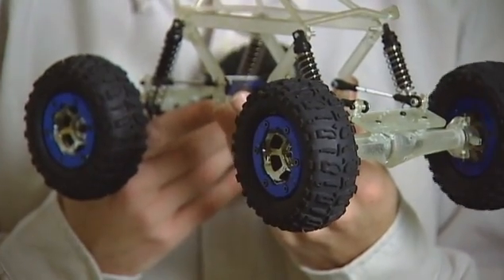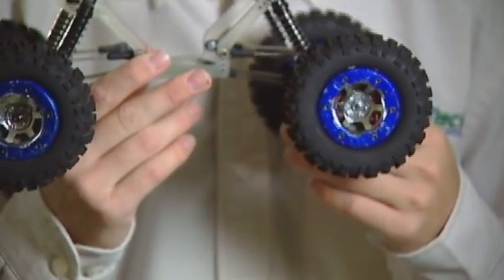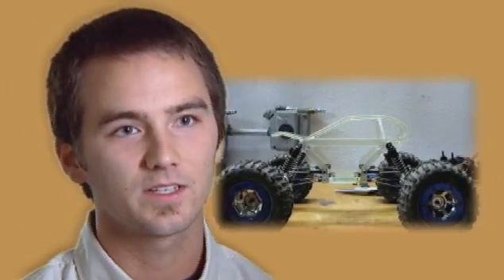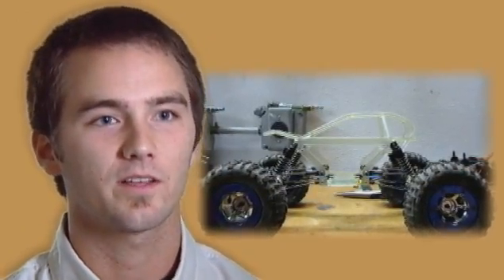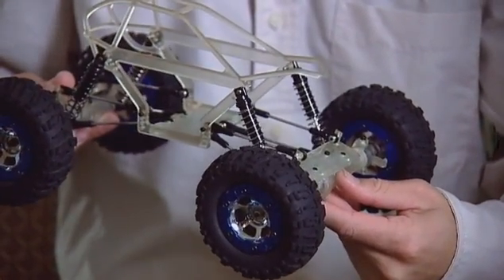This is what we got — it's a 1:18 scale rock crawler. It's not a working model, but it's movable. All the parts move, it just has no motor. So it's basically to see how things move and how things fit. I could not have made this model without going to a rapid manufacturing type course.